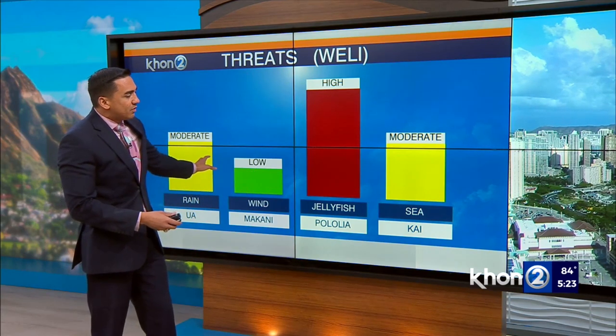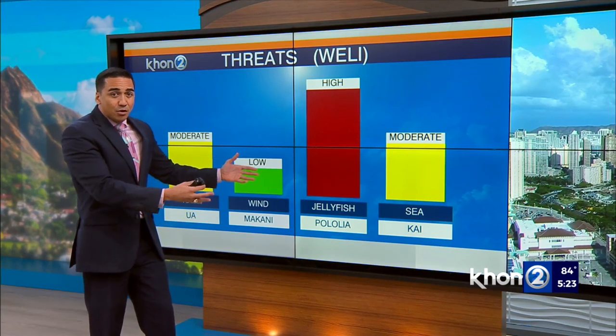So in terms of our threats, we're going to keep our ua threats slightly elevated, but mainly for the morning hours in particular.